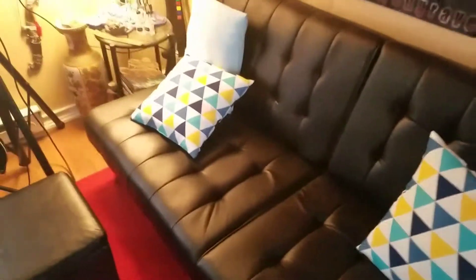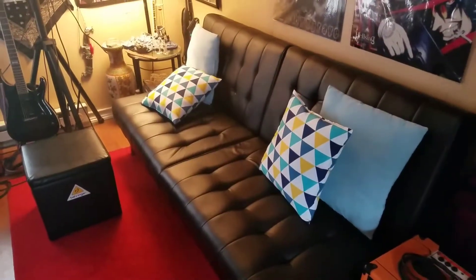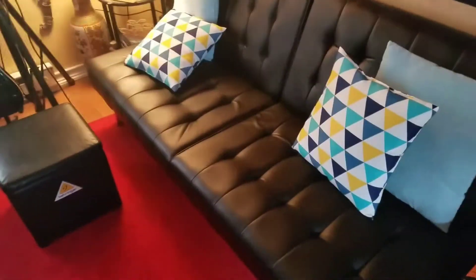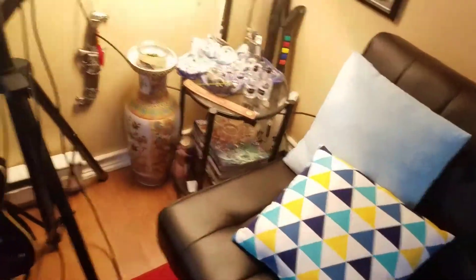I got this couch put in just because it made it look a little more like a studio, plus I didn't really have any seating in here. Got that for pretty cheap, some fancy pillows.